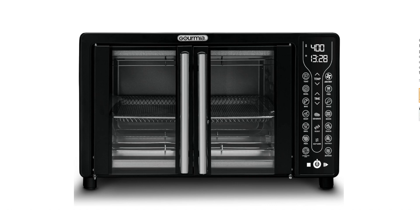Accessories included: The oven comes with a convection rack, a baking pan, and an air fryer basket.